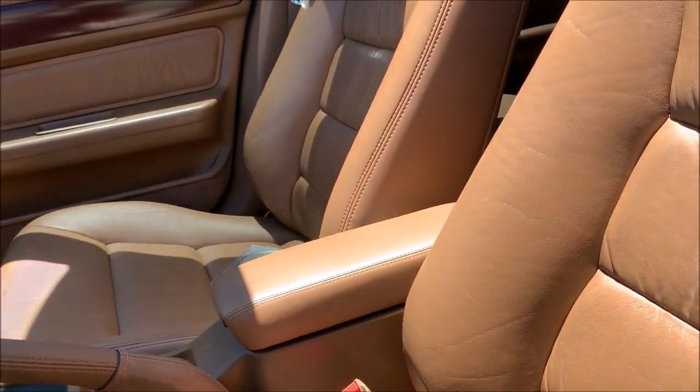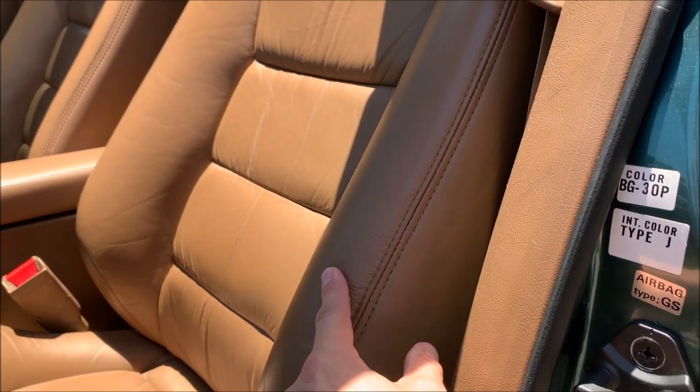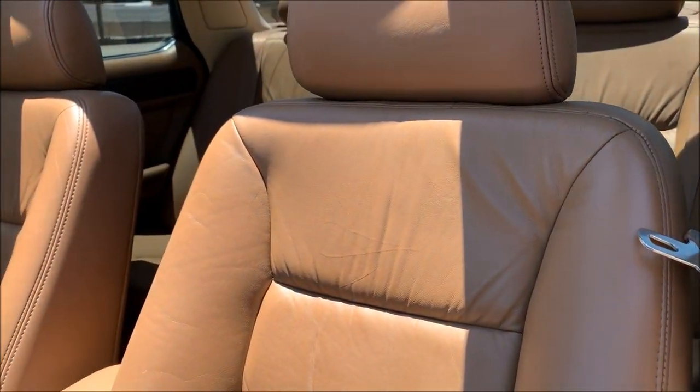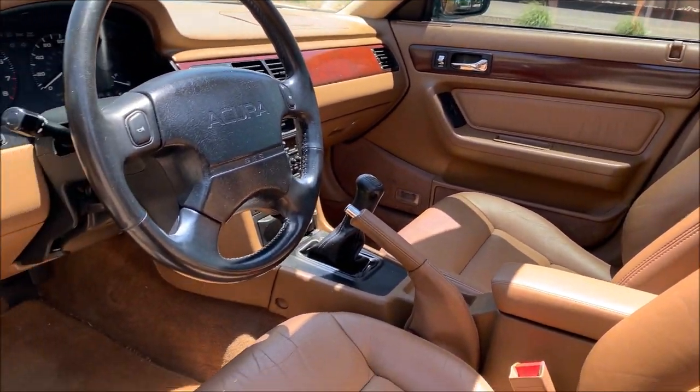This piece here on the edge was professionally replaced by a local shop here in Phoenix called Trim Fit that I've used for a variety of other projects. They do a really exceptional job.